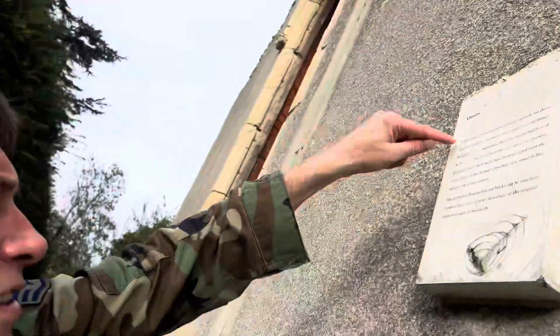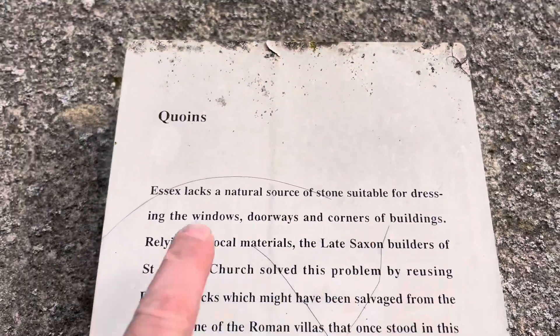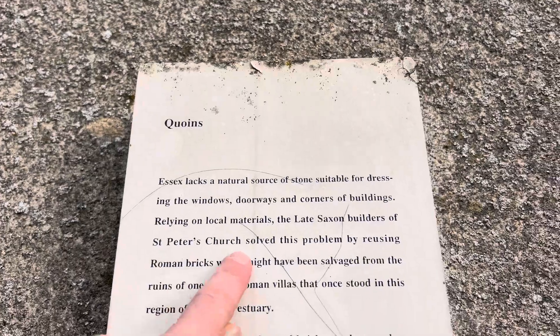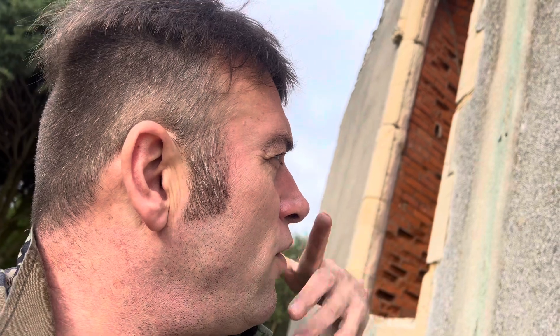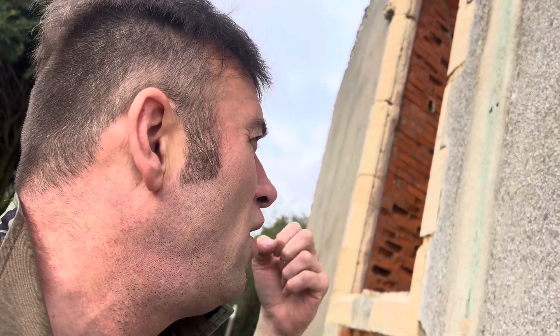Quoins. Essex lacks a natural source of stone suitable for dressing the windows, doorways and corners of buildings. Relying on local materials, the late Saxon builders of St Peter's Church solved this problem by reusing Roman bricks, which might have been salvaged from the ruins of one of the Roman villas which once stood in the region of the Colne estuary. The distinctive Roman thin bricks can be seen here, forming the quoins — corner dressings at the original southwest angle of the church.